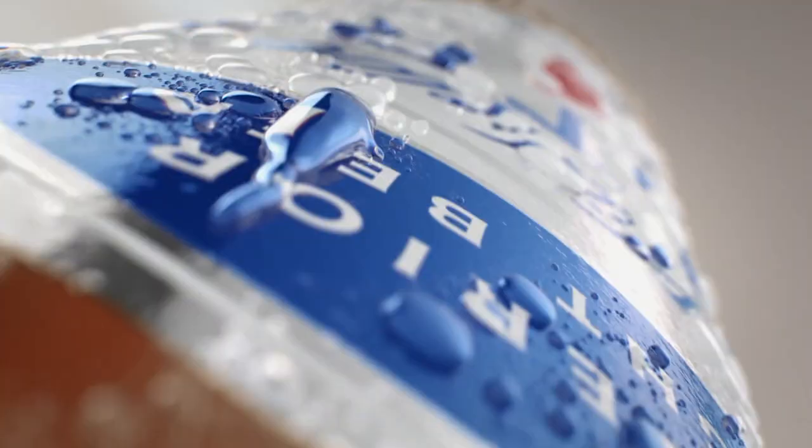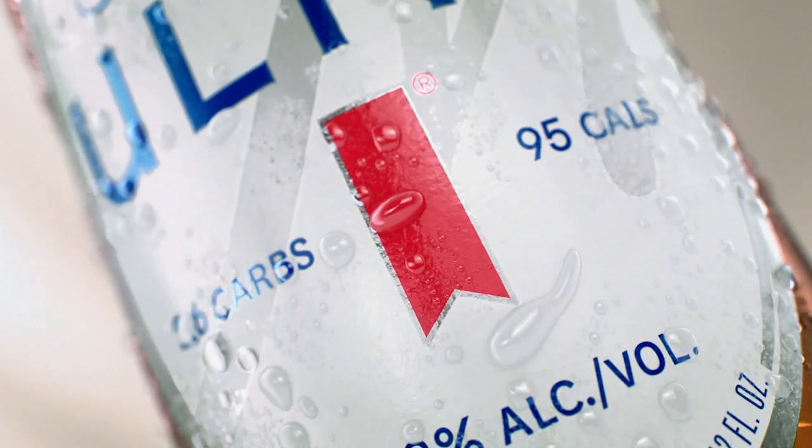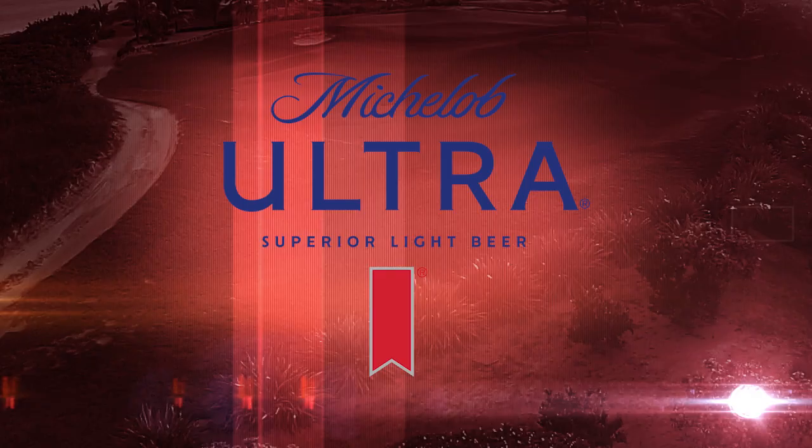If sweat is your body's natural way of cooling itself down, then condensation is a beer's natural way of saying drink me. Michelob Ultra, Superior Light Beer.